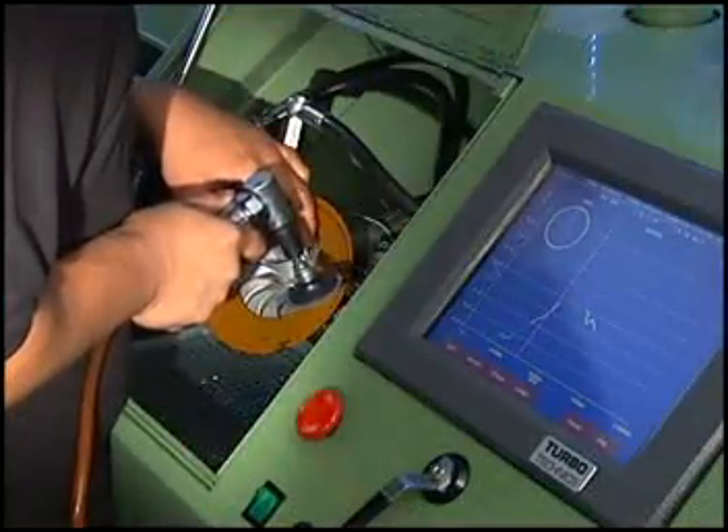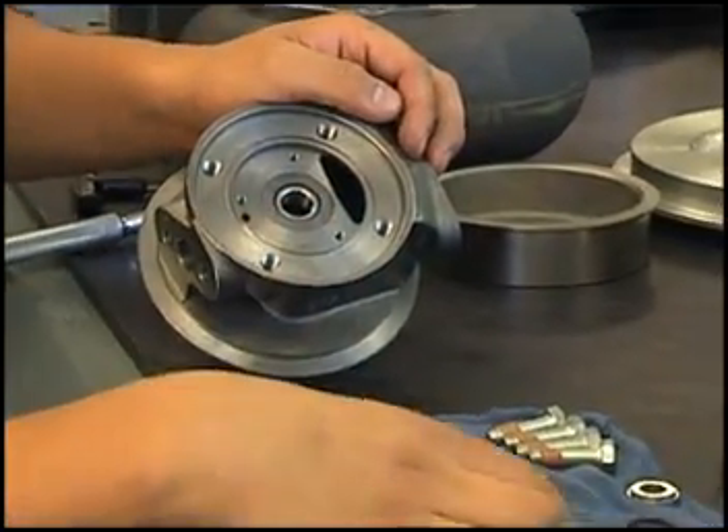We're a full manufacturing facility here in Simi Valley, California. We cast, machine, assemble, and do all of our own research and development at our location here.